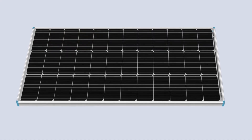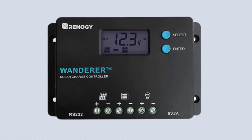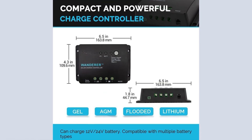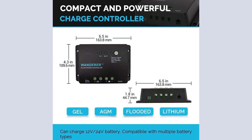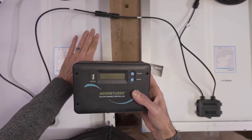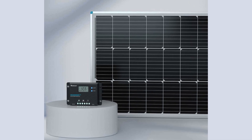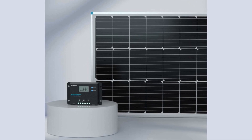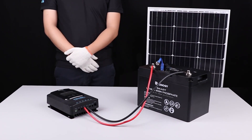Smart functionality is central to this kit. It comes equipped with the Wanderer Lite 30-Amp PWM charge controller, which is compatible with four types of batteries — sealed, gel, flooded, and lithium. This controller also features advanced four-stage charging, including bulk, boost, float, and equalization stages, to ensure that your battery is charged efficiently and safely to 100%.